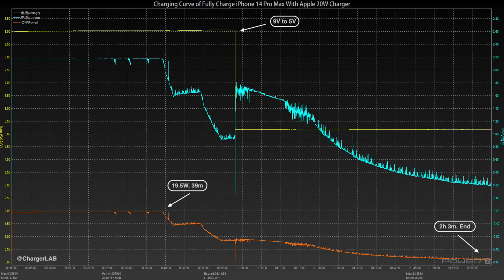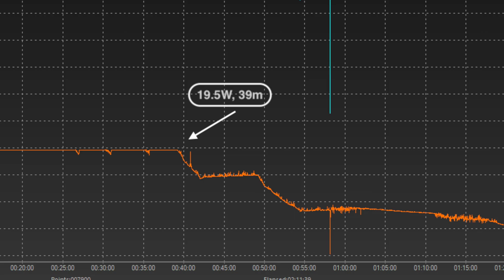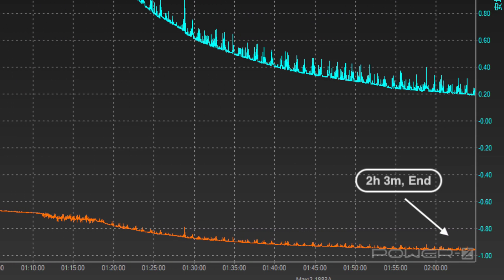Switching to the 20W charger, the charging curves of the two chargers are almost the same. The peak power is about 19.5W, and the total charging time is 2 hours and 3 minutes.